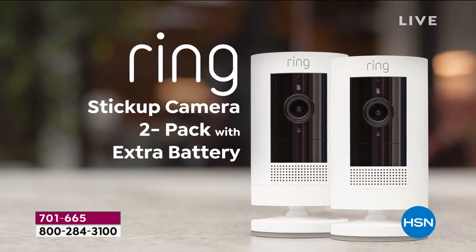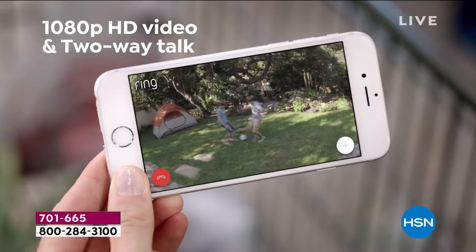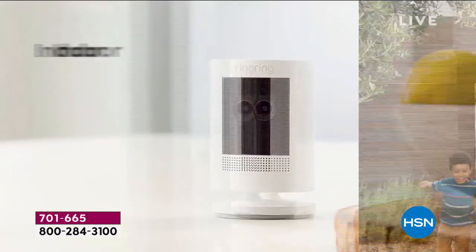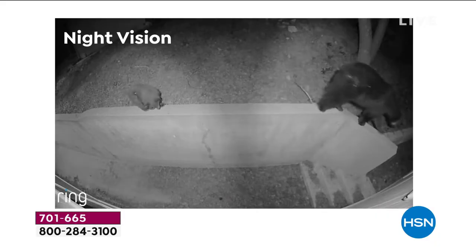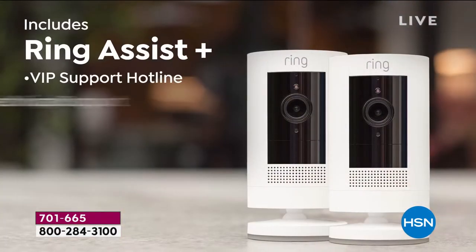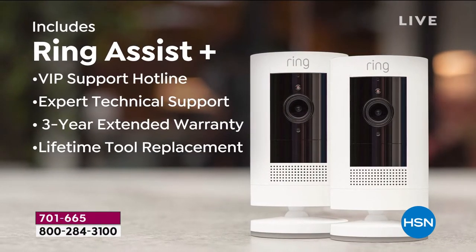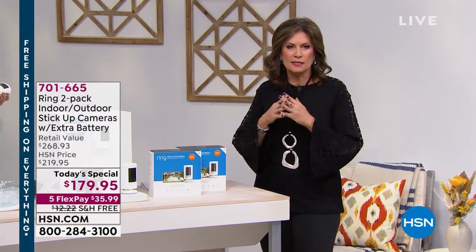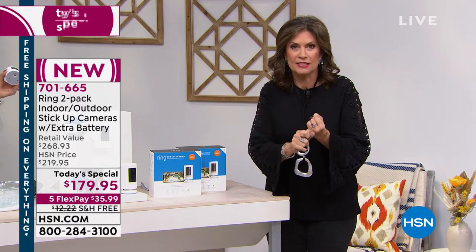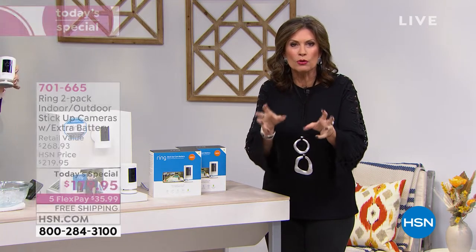Super versatile — use it inside, use it outside, totally weather resistant, and it works everywhere. It has that great little base so you can set it in the living room, watch over your child at night, then move it. Or install and wall mount it — whatever works best for you. The value you will not find anywhere like this. This is the brand new Ring with all the features you love about the doorbell — high definition camera, ability to listen, see, and speak.